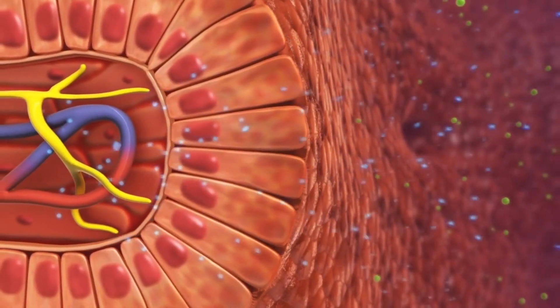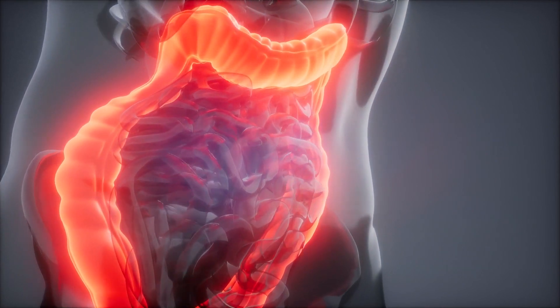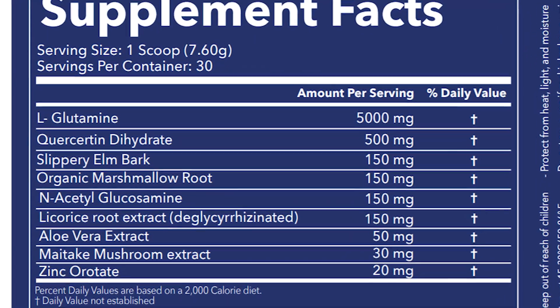Hey everyone, I'm Evan with Probiotics.org and today I'm reviewing Gut Connect 365 by United Natural. This is a supplement for leaky gut. I'm going to give you my rating as well as a deep analysis of every single one of the ingredients to see what research is really behind them — or is this just another BS product. Spoiler alert: there's a lot of really good research behind it.